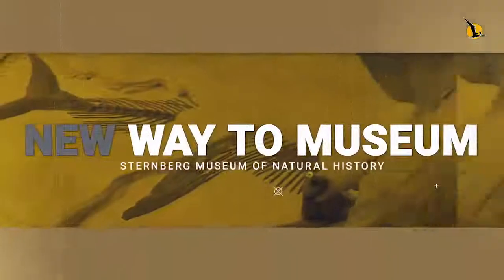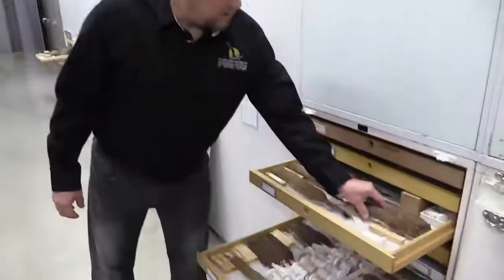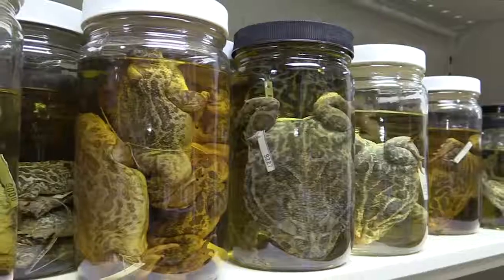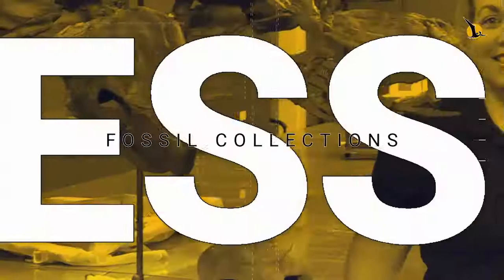Welcome everyone to A New Way to Museum, a fun and exciting web series bringing a museum directly to you. Our professional staff will take you behind the scenes of the Sternberg Museum of Natural History to show you everything.